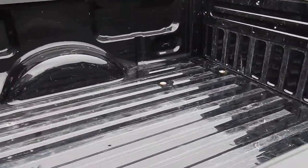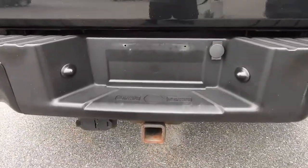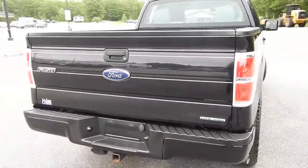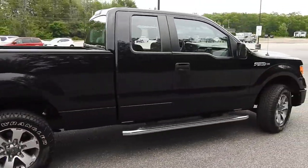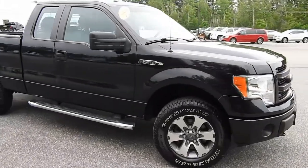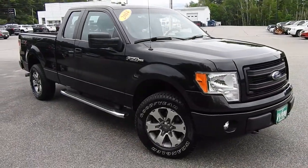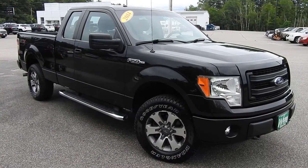Here's a shot of the bed. Down at the bottom you do have your towing hitch and wiring. If you have any further questions on this F-150 or would like to come in and take it for a test drive, please don't hesitate to give us a call. Direct line is 207-985-3537, or you can visit us at www.weirsbuickgmc.com. Thanks for looking and have a great day.